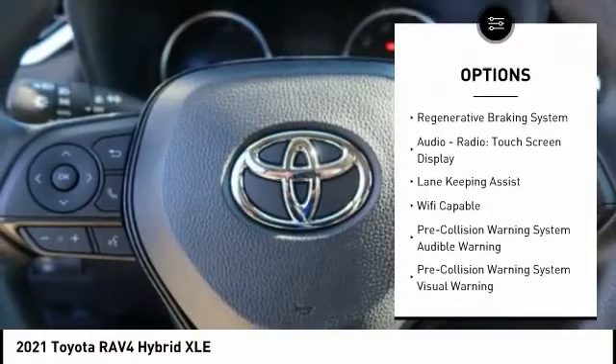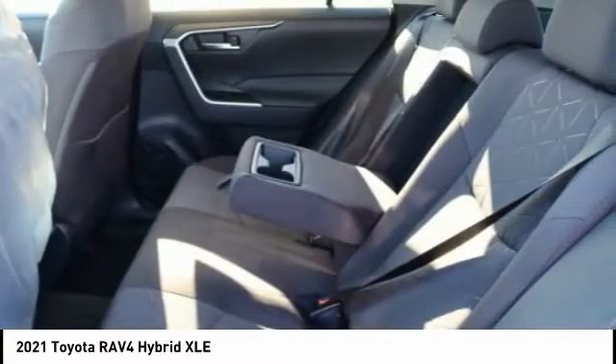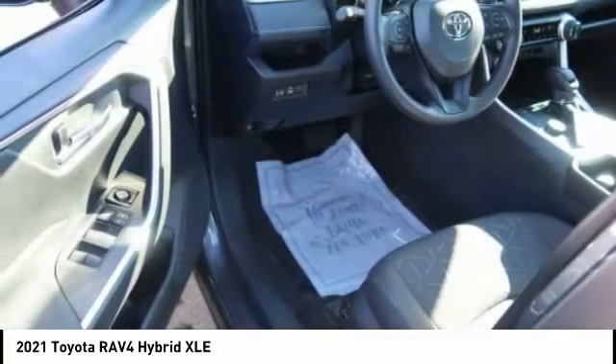Additional features include starter type, motor generator, auxiliary transmission fluid cooler, fog lights, braking assist, and a regenerative braking system.